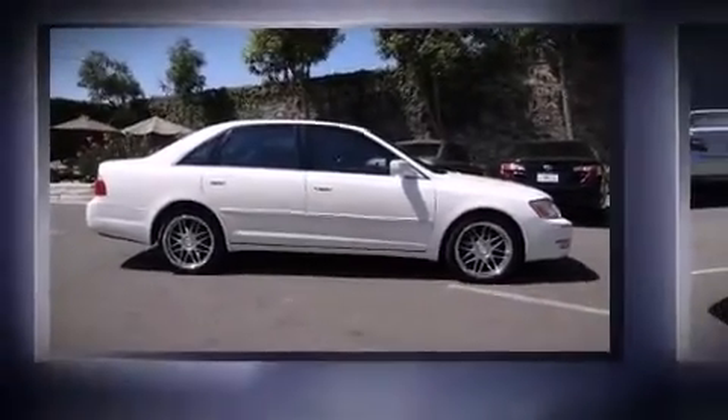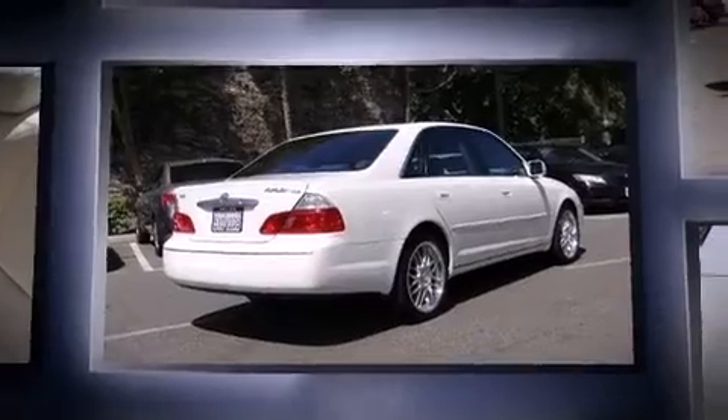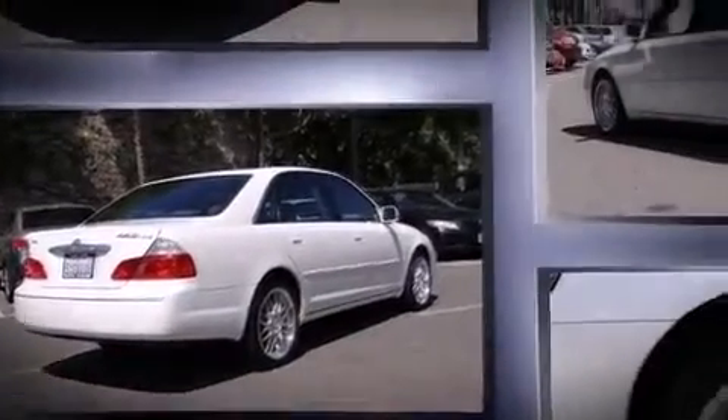Come test drive this 2003 Toyota Avalon. This four-door, five-passenger sedan provides exceptional value. It features a front-wheel drive platform, an automatic transmission, and a three-liter six-cylinder engine.